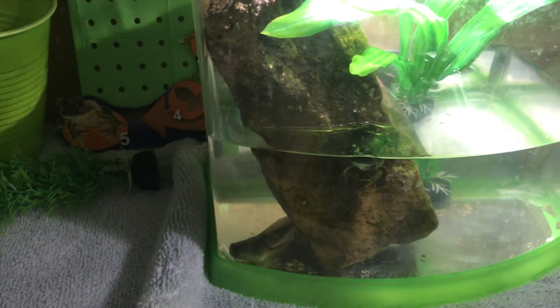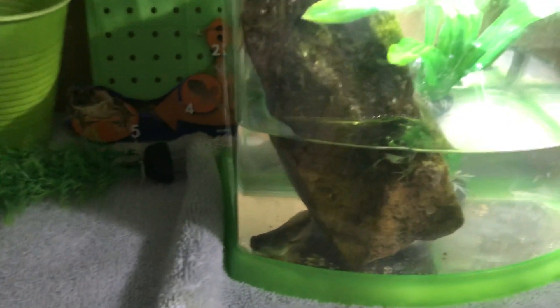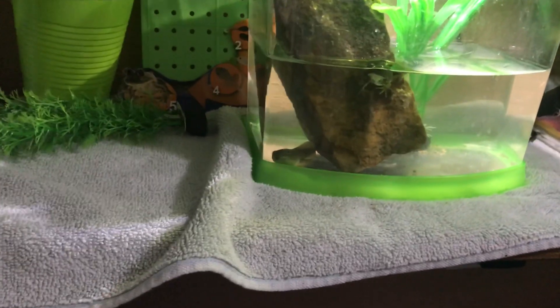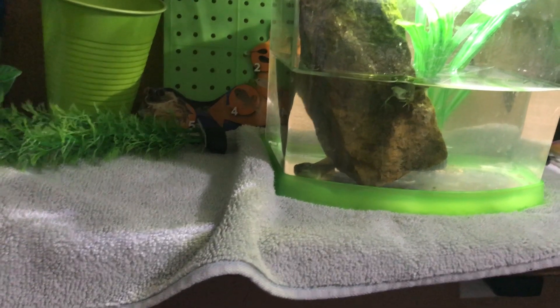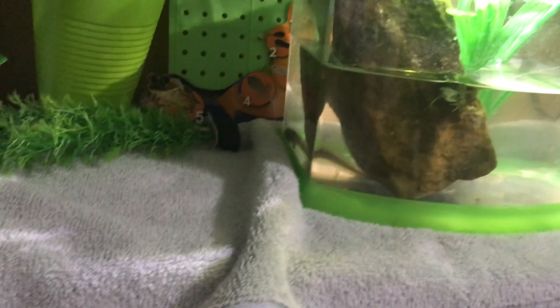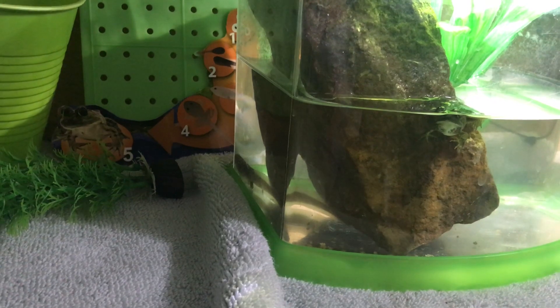Back here in the corner — that's just a reflection — but this is our other tadpole that finally has two back legs. It has taken 26 weeks to get its two back legs. I probably only changed the water once every 10 days instead of the recommended once a week, but I did change it at least every 10 days. It has still taken this long, so just so you know — don't give up on your tadpoles or frogs.